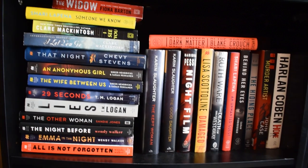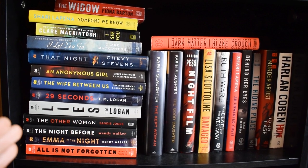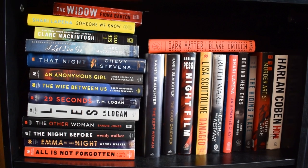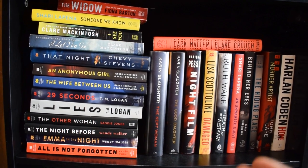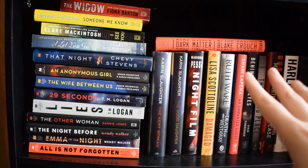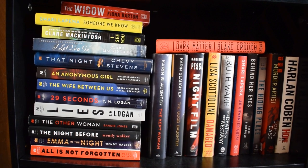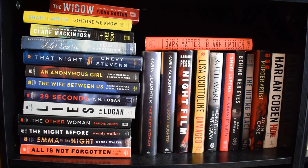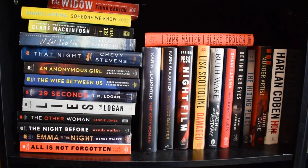Moving down we get into my thrillers. On this side is a lot of my arc thrillers that I've really enjoyed. You can see a lot of them are by similar authors — I actually have another one from Greer Hendricks and Sarah Pekkanen that I have to add but haven't talked about in my wrap-up yet. I'd say this is a half-and-half shelf — I've read half, I need to read half. On the other side are my most anticipated thrillers, all in hardcover.